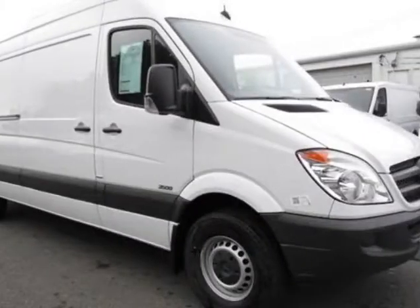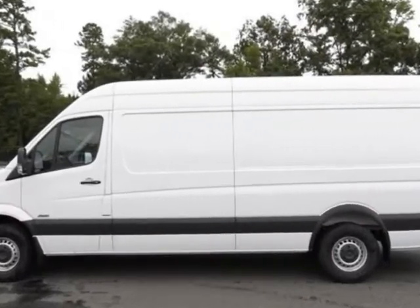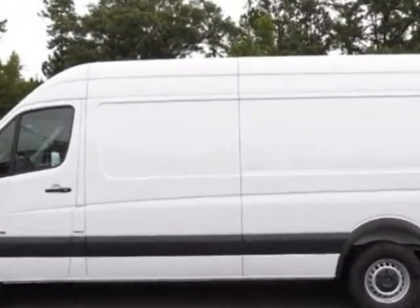Look at this new 2012 Mercedes-Benz Sprinter Cargo Van. For your protection, this vehicle has a full factory warranty.